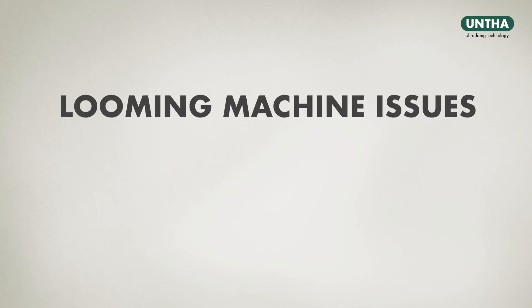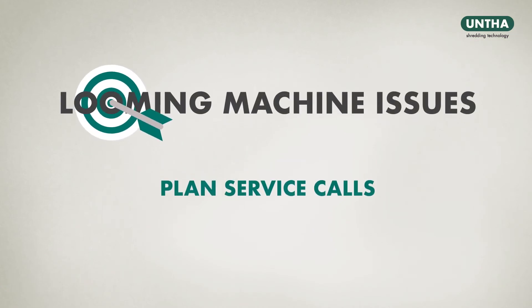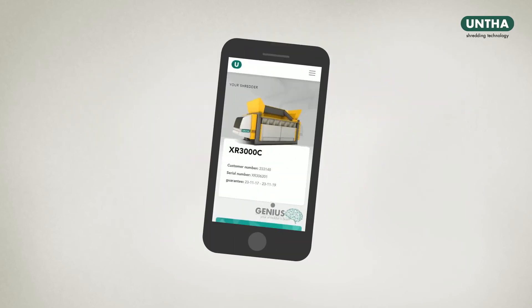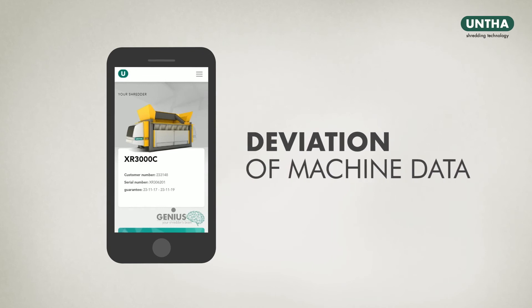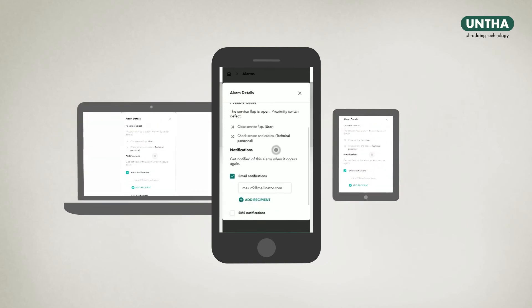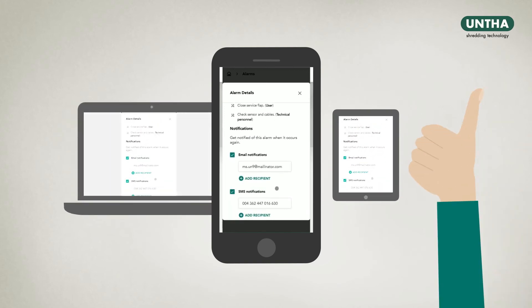Mr. Meyer can identify looming machine issues before they happen, plan service calls and punctually order spare parts. As soon as a deviation of machine data is detected, an alarm push notification is sent to his smartphone or PC, helping him identify the fault and decide on what to do next.